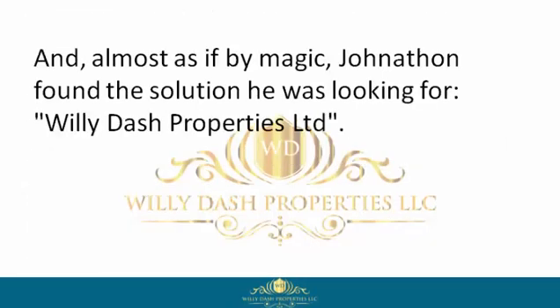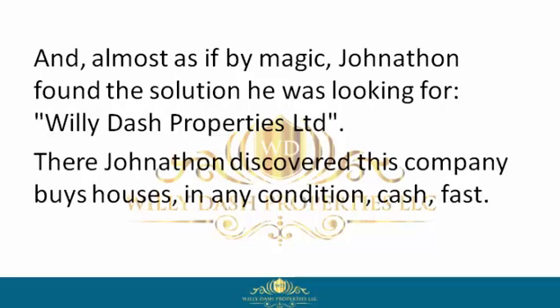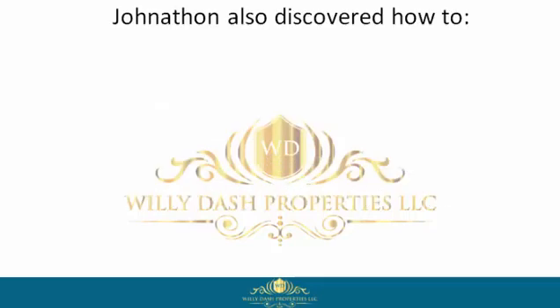Almost as if by magic, Jonathan found the solution he was looking for: Willie Dash Properties Limited. There, Jonathan discovered this company buys houses in any condition, cash, fast.